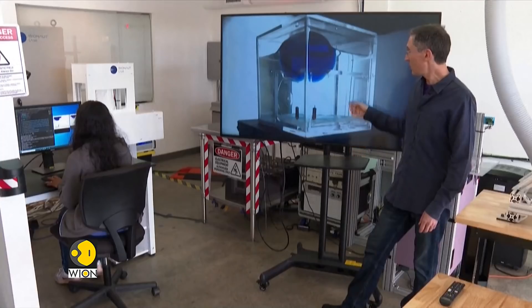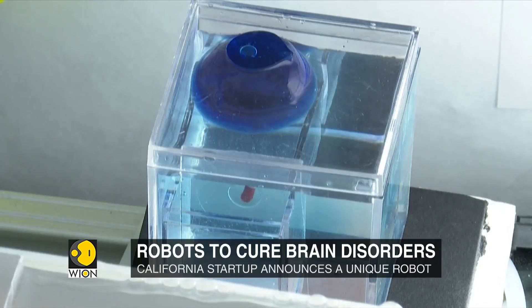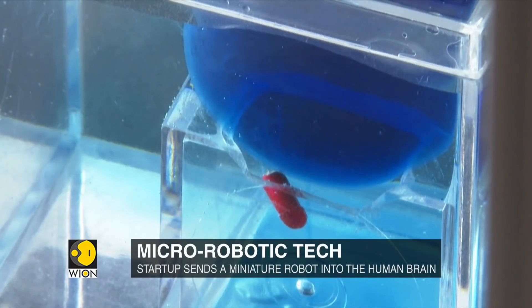According to the firm, it will not harm the human body. Magnetic coils placed outside the patient's skull are linked up to a computer that can then remotely and delicately maneuver the micro-robot into the affected part of the brain.